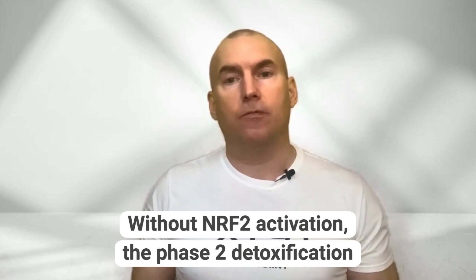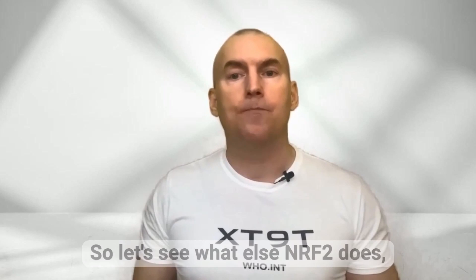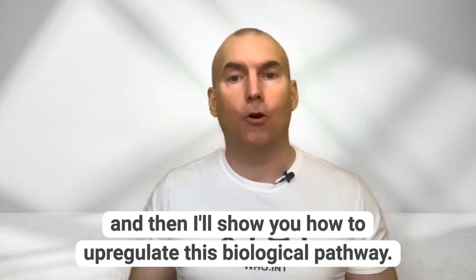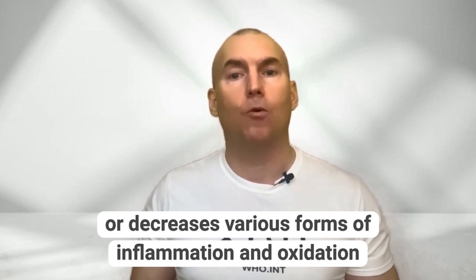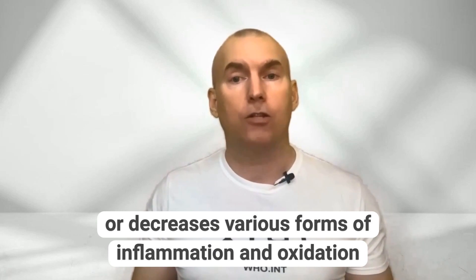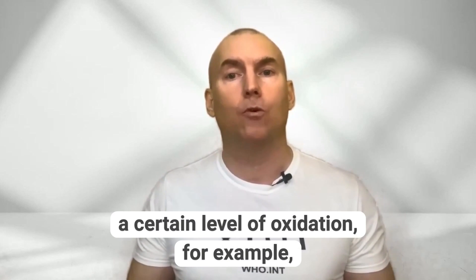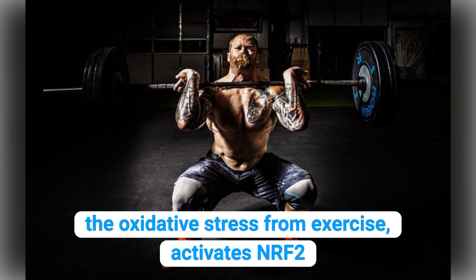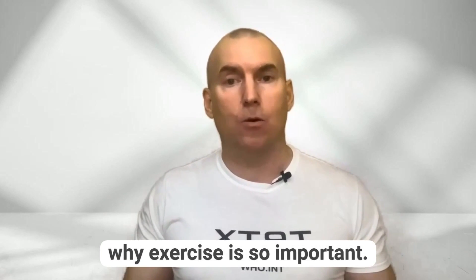Without NRF2 activation, the phase two detoxification system would not function at full capacity. NRF2 slows down or decreases various forms of inflammation and oxidation occurring systemically in the body. NRF2 is activated when the body reaches a certain level of oxidation — for example, the oxidative stress from exercise activates NRF2, which of course is another reason why exercise is so important.